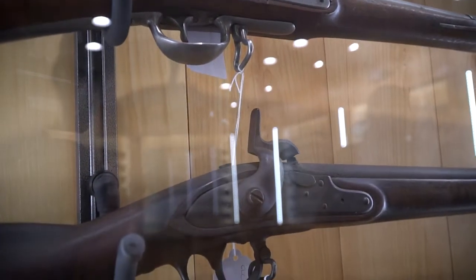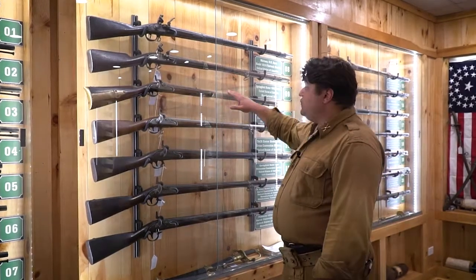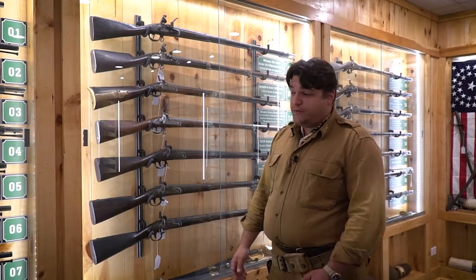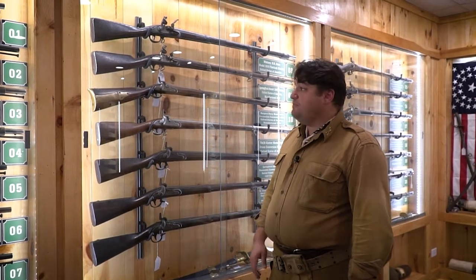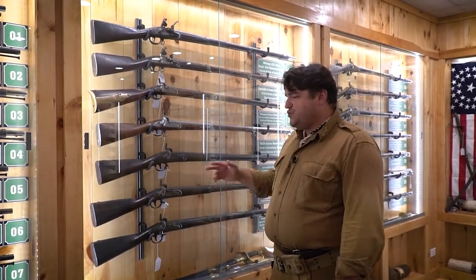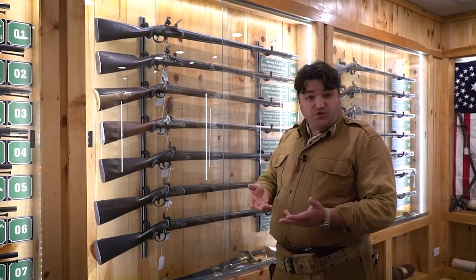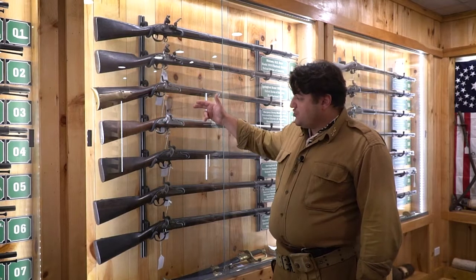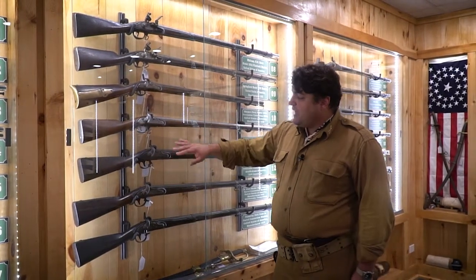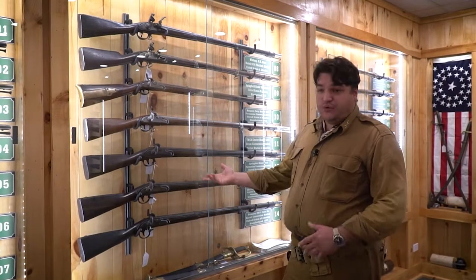Muskets are expensive to make, so most countries tried to convert existing weapons to the new technology. This is a War of 1812 Harper's Ferry rifle, designed for rifle regiments during that war. It was converted after the War of 1812 to use a percussion lock instead of its original flintlock. There are two primary types of percussion conversion: drum conversion, where you thread the old vent and add a drum for percussion caps; and in-barrel conversion, where the old vent is filled and the barrel is drilled to accept the new percussion cap system.